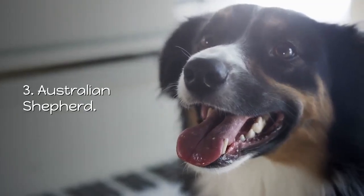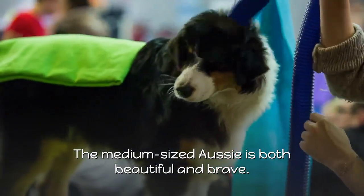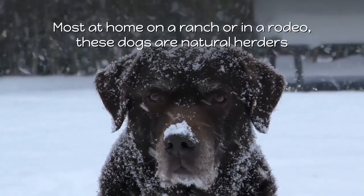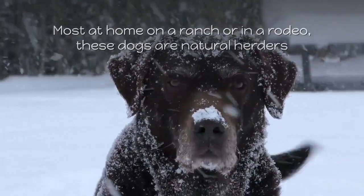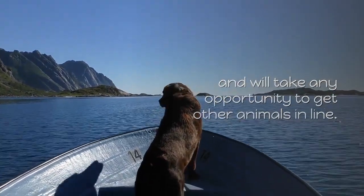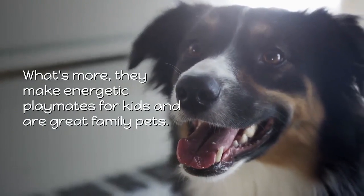3. Australian Shepherd. The medium-sized Aussie is both beautiful and brave. Most at home on a ranch or in a rodeo, these dogs are natural herders and will take any opportunity to get other animals in line. What's more, they make energetic playmates for kids and are great family pets.